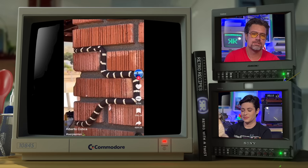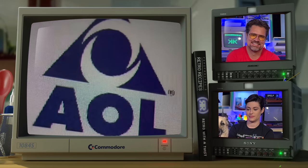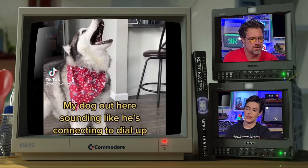Snake is back — this is the new version of Snake for the Nokia yet-to-be-invented phone. Nightmare fuel, but I just think that's cool. I made this one. You've got mail — one of my first memes. Next up: my dog out here sounding like he's connecting to dial-up. That's impressive.